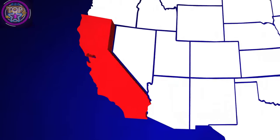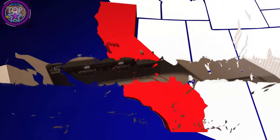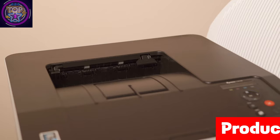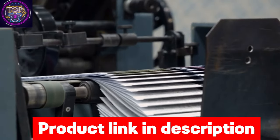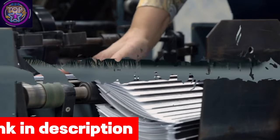Dive into the world of awesome printing tech made just for folks in California in 2024. In a place known for being all high-tech, picking the right wireless printer is super important. Stay at the cutting edge with gadgets that make your work easier and fit right into California homes. Elevate your printing experience by selecting a wireless printer that not only gets the job done but also complements the trendy and contemporary lifestyle of today.